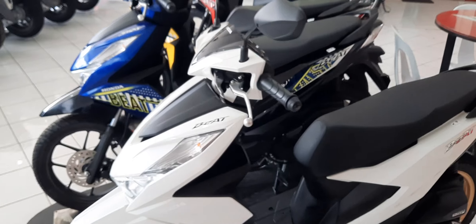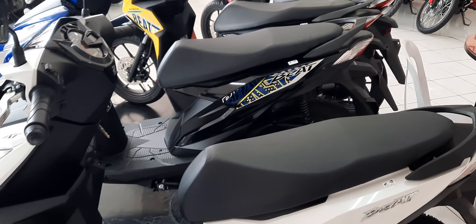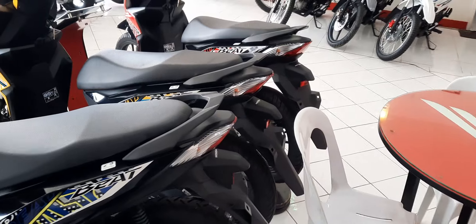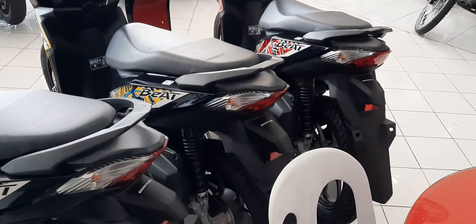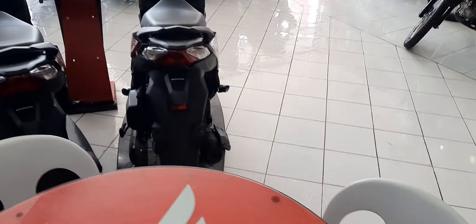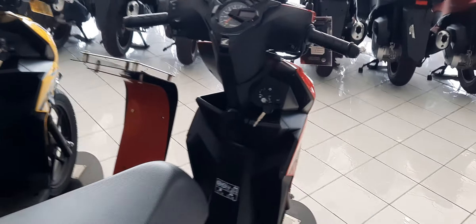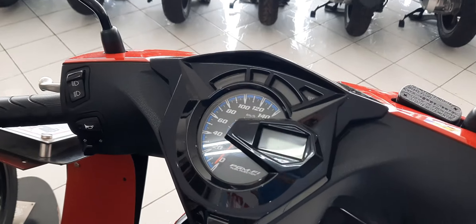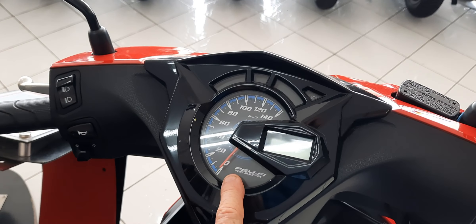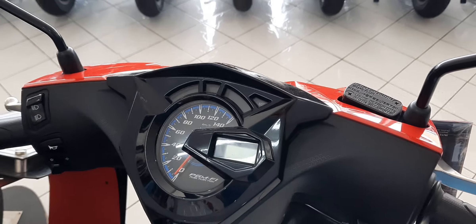Let's take one more look at these Honda Beats — these are so cool. This is a nice looking bike, and I like what they did: they changed it from the digital back to the analog. Smart, you know.